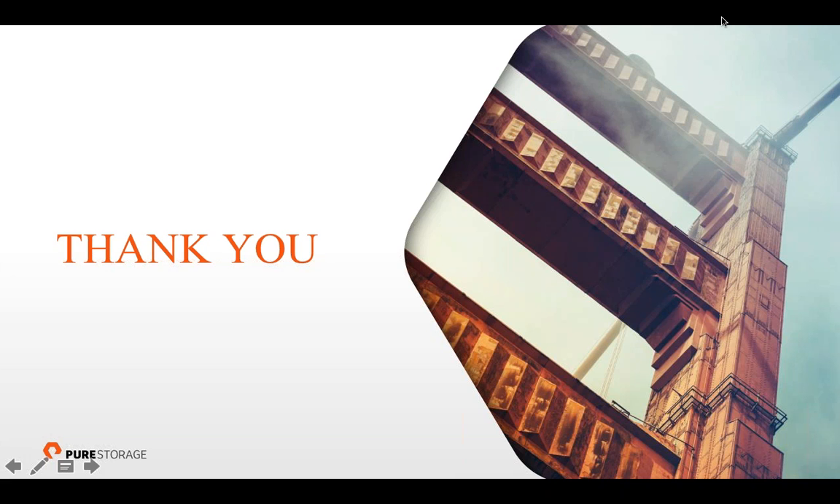Thanks, Trey — nice job. Post any questions in the chat and we'll answer via email or phone at a later date. We're going to announce the next winner: a Parrot AR drone from Pure Storage goes to Gareth Cada. Congrats! With that, our next technology vendor is VMTurbo, and we have Topher Piazza from VMTurbo. Topher, take it away.